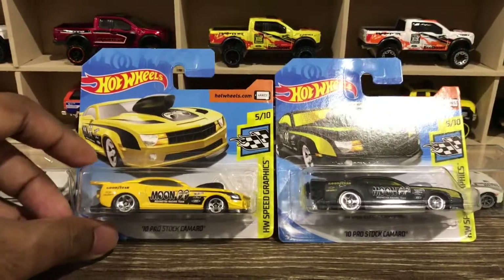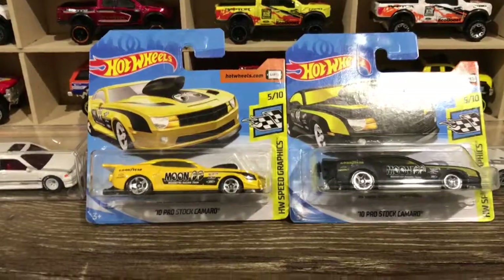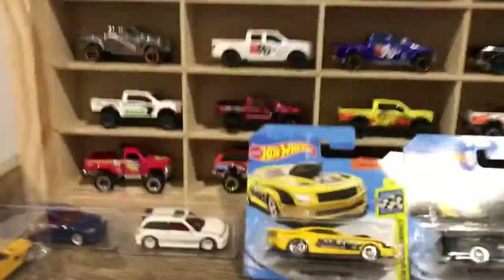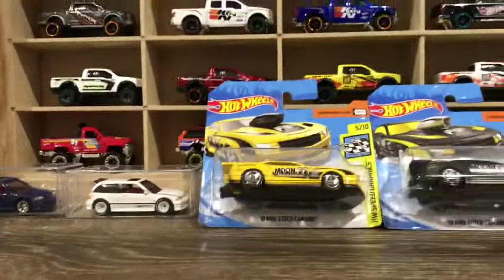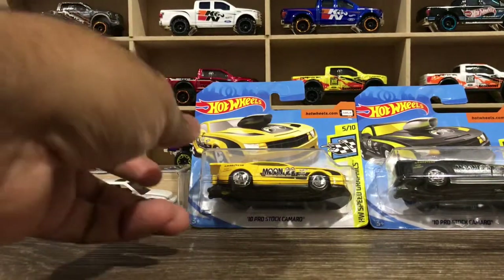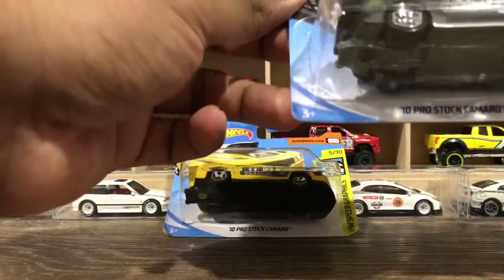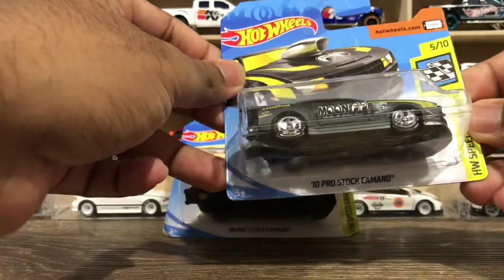Maybe later after I buy a few more storage boxes I can store them. Alright, talking about this one — this is a 2010 Pro Stock Camaro, the Chevy Camaro.